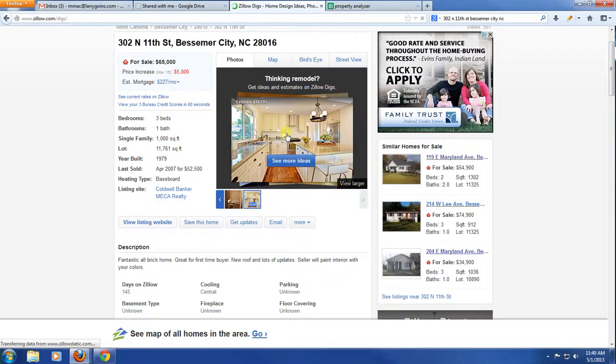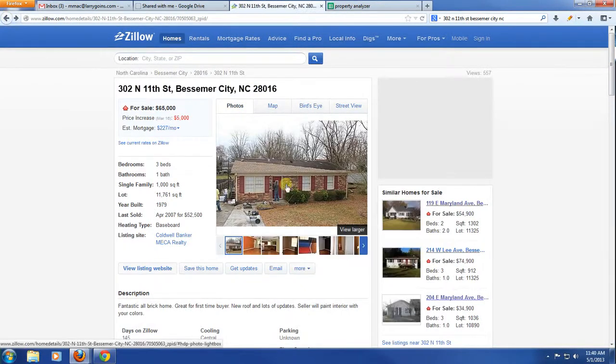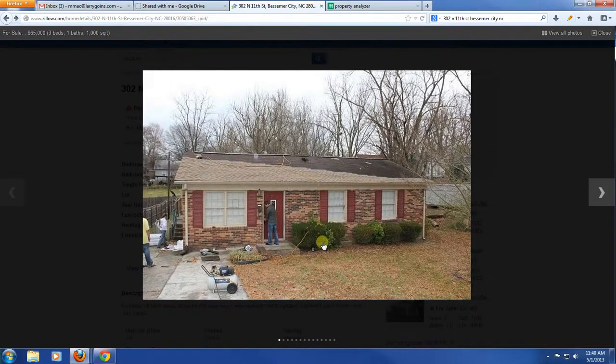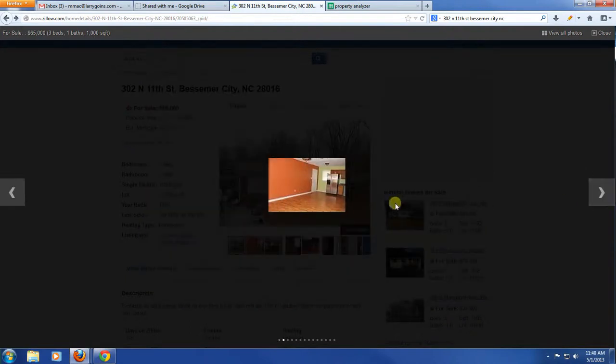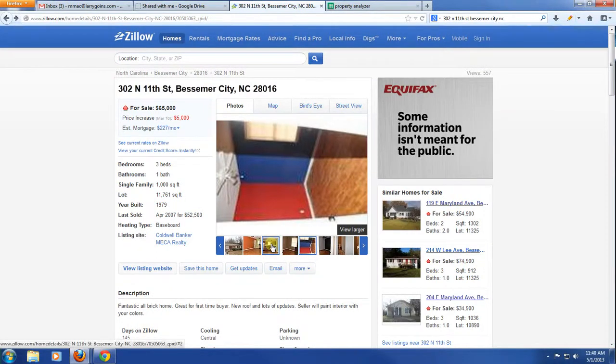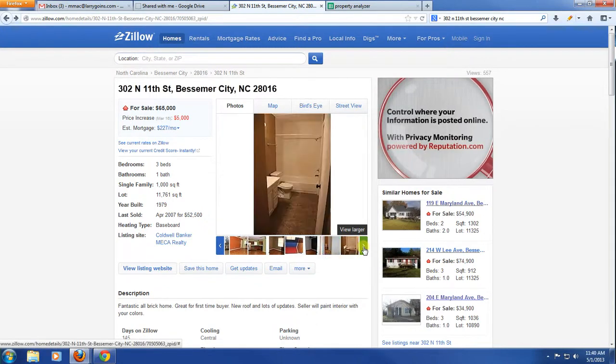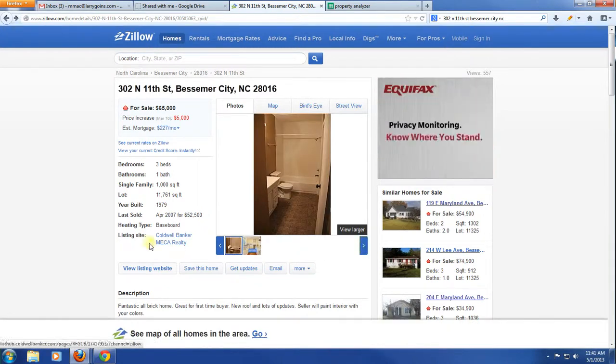Looking at the pictures, one thing I'd look at is the landscaping — I'd probably do a little more to it. The walls would need to be a neutral color, which is definitely something you'd want to do. The light fixtures look well, appliances are in there, cabinets look pretty well. The bathroom looks like it's been updated, which is a big plus — don't have to worry about that.